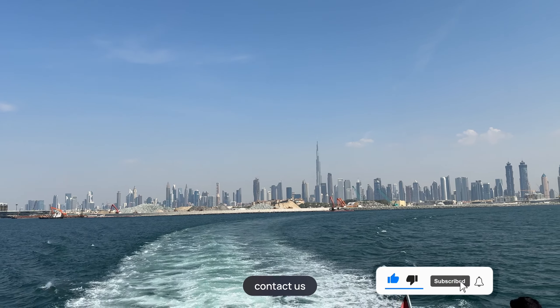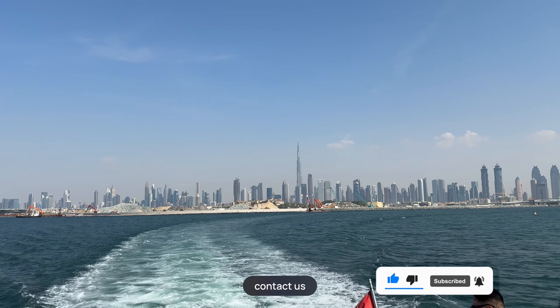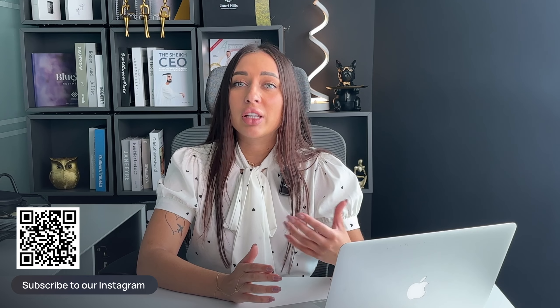If you are interested in Dubai Islands or any project in the UAE, contact us today. This is Sunset Sellers — my name is Victoria and I will be happy to explain more about the location, price range and all the details of the real estate market in UAE and Dubai. See you in the next video.